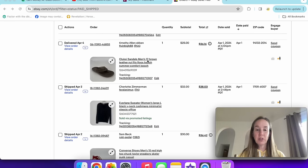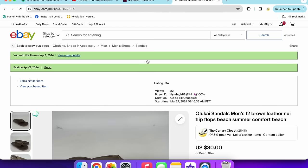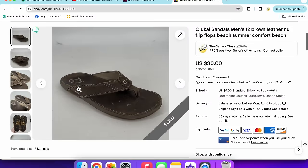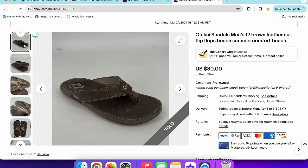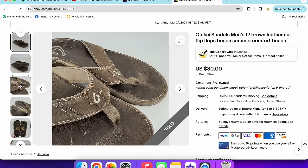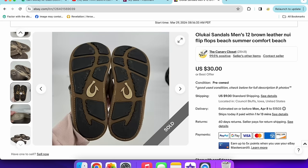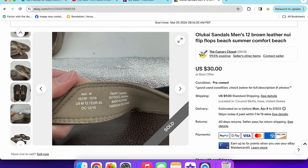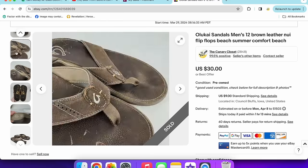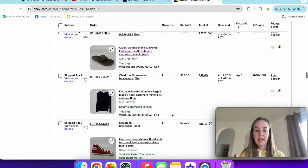Next up are these men's Olukai sandals that sold for $25 really fast. Olukai is definitely a spring-summer brand — it doesn't sell as well in fall and winter. These were a little worn, but I've been selling their slip-on style shoes pretty quickly. There's a style name right on the tag making comps easy to look up.